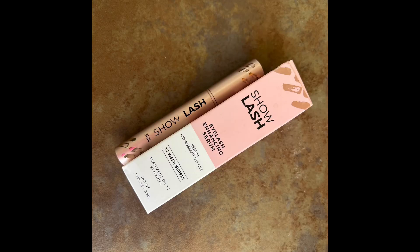Hi there, time for my review of Show Lash, the eyelash enhancing serum by Le Fay Cosmetics. I've been using this now for three months and I'll tell you what, it does not work super fast or super quickly, but it does work.